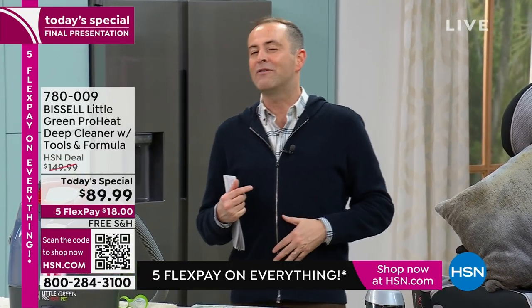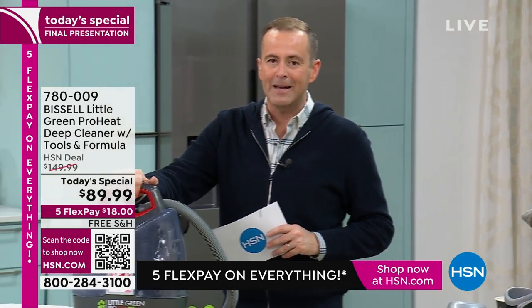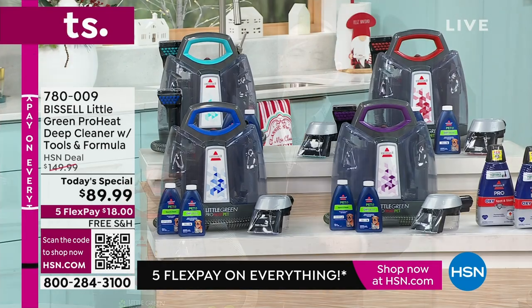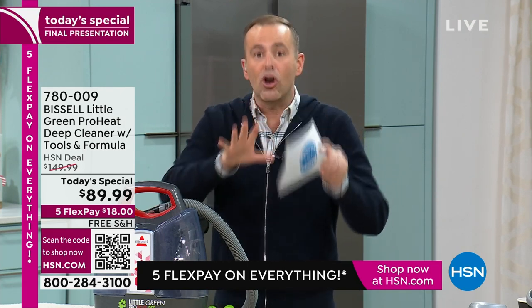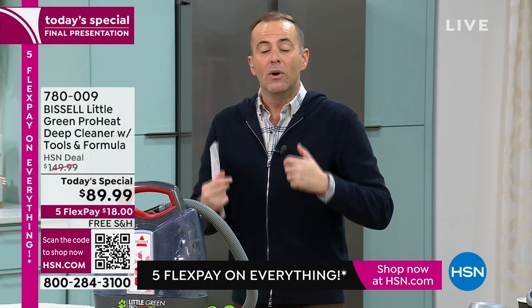If you've got a stain on a carpet or rug that you think might not come out, try it — you have until the end of January to return it for a refund of the purchase price. The red continues to be the best seller and will be the first to sell out. Colors available: red (exclusive), purple, cobalt blue, and electric blue. When you clean that sofa, that chair where the pet sits — you are making the whole house smell fresher.